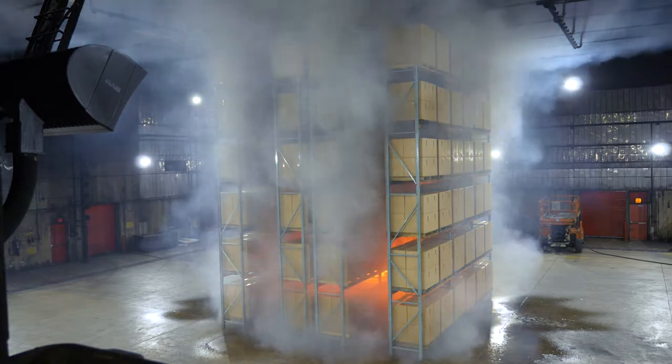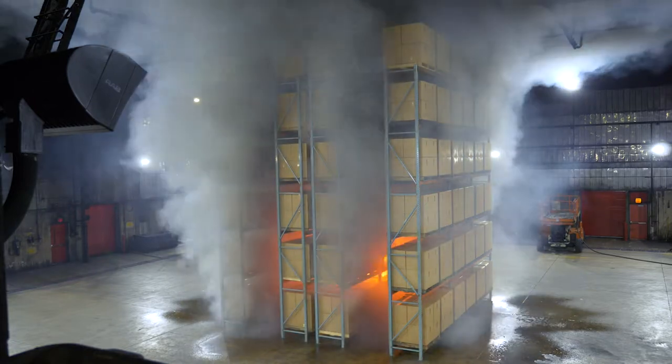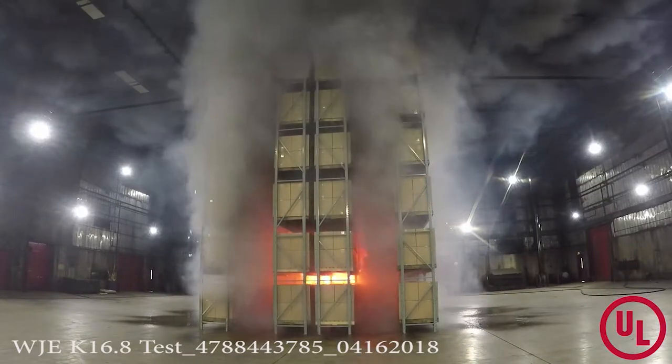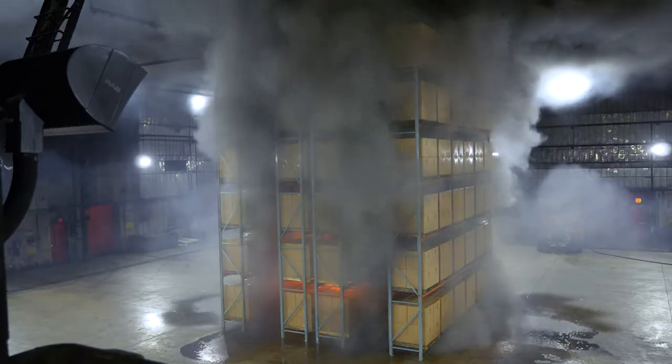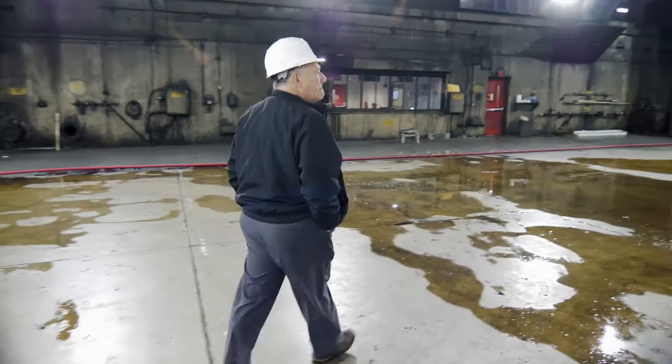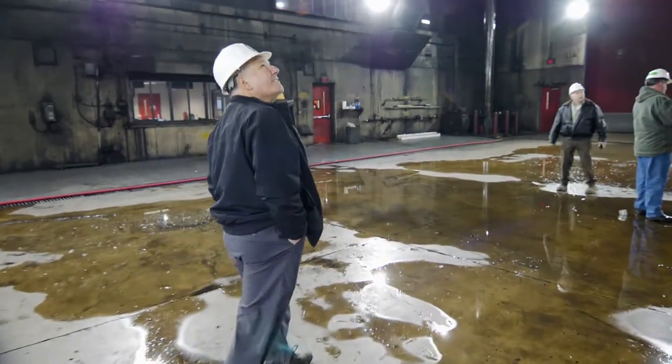We're going to let the client know that we had a successful test. The sprinkler actually performed better than we expected. Now there are a couple of steps that we still have to go through that are formalities. We need to let the local building official and the local fire official know that we had a successful test. There's a formal process that we have to go through — a variance process with the local jurisdiction.